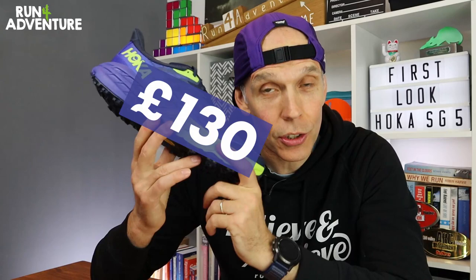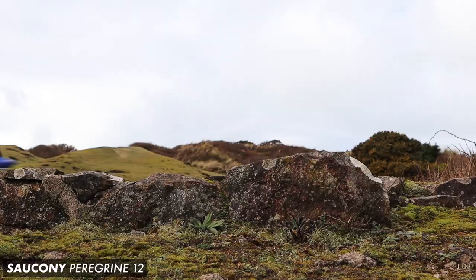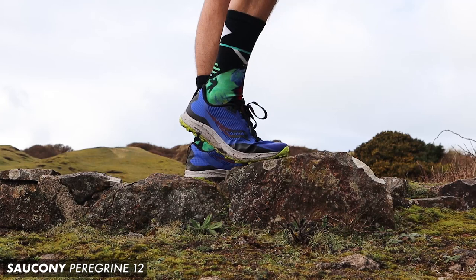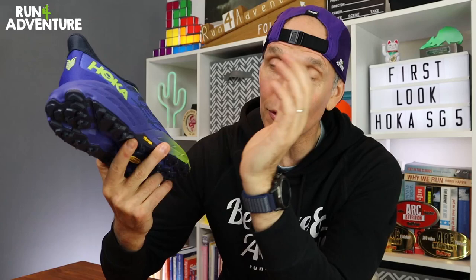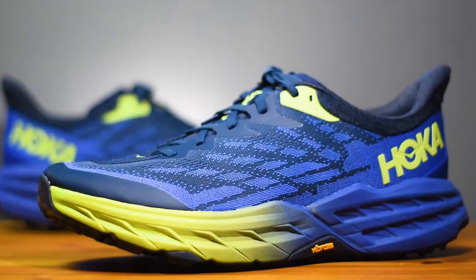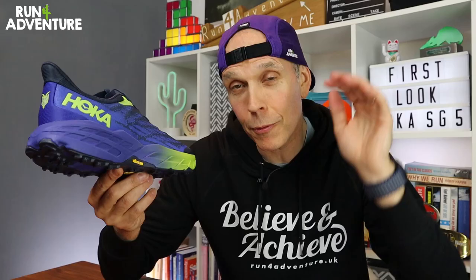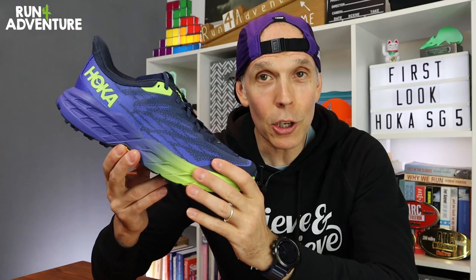The first thing I have to mention is there has been a price increase — it now retails in the UK for £130 compared to £125 of the previous version. Not quite the same jump we saw with the Peregrines, just a fiver added to the price. It still runs off a 4mm heel offset and it now weighs in at 308g in a men's UK 10. Hoka have used a slightly lighter compound in that midsole, bringing down the overall weight by 15g.